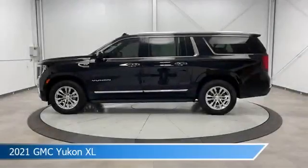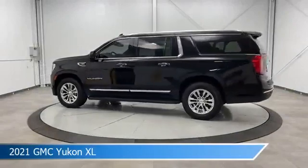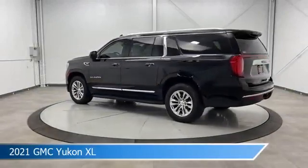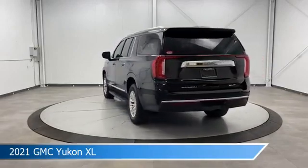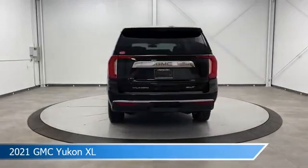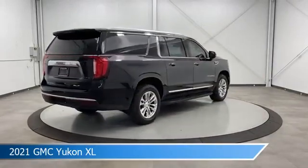Take a look at this 2021 GMC Yukon XL, equipped with a 10-speed automatic with overdrive transmission in Onyx Black. This car comes with some great features including anti-lock brakes, 4-wheel drive, audio controls on steering wheel, automatic emergency braking, and more.